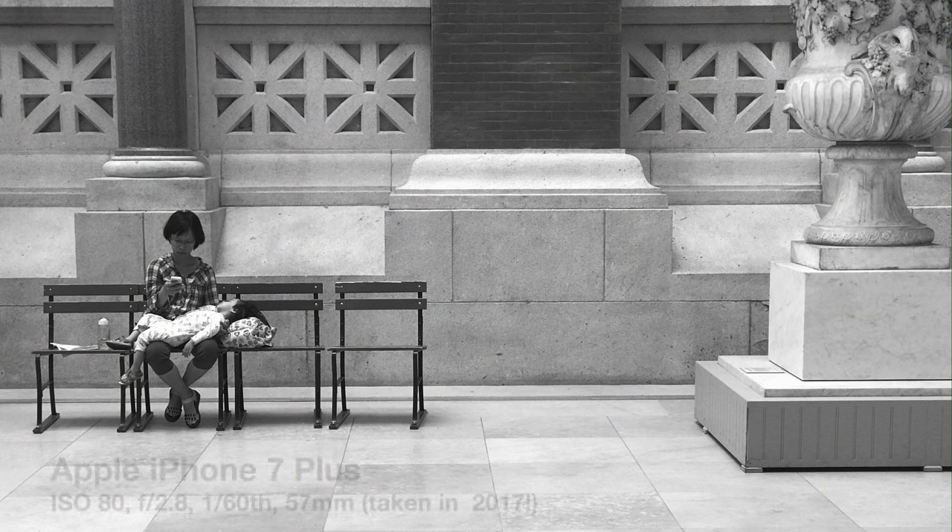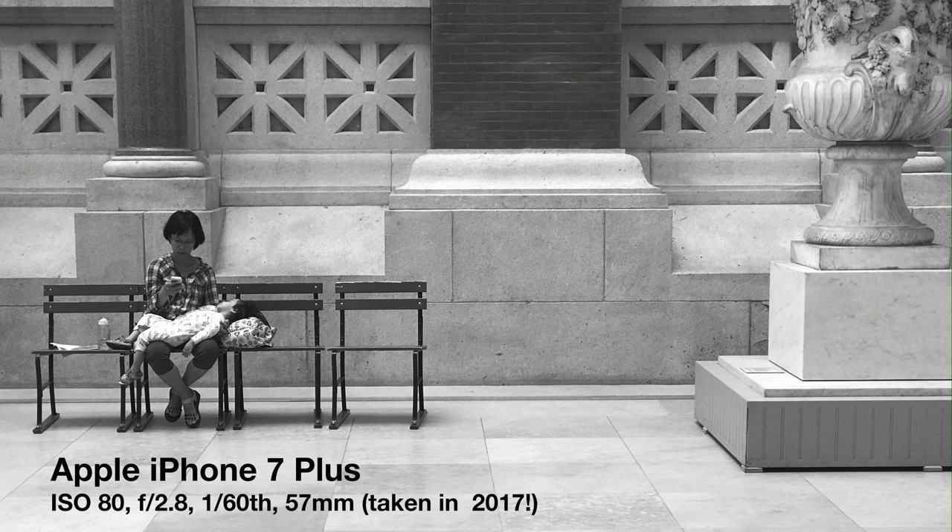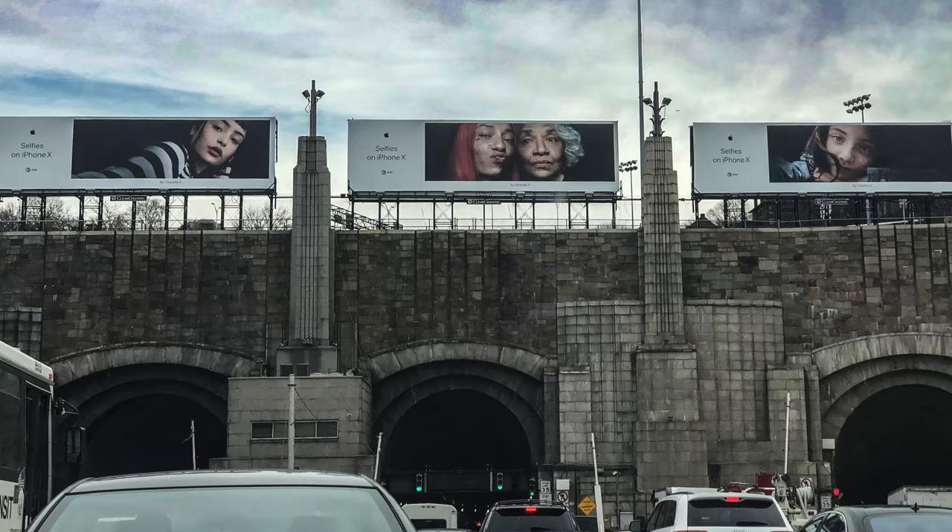Then again, while the latest smartphones can capture images printable up to Super A3 — never mind 30 or 40 feet, like the Shot on iPhone billboards overlooking the entrance to the Lincoln Tunnel — how many of us actually bother to print even 8 by 10? Who prints at all anymore? And what is a large print in this context anyway?